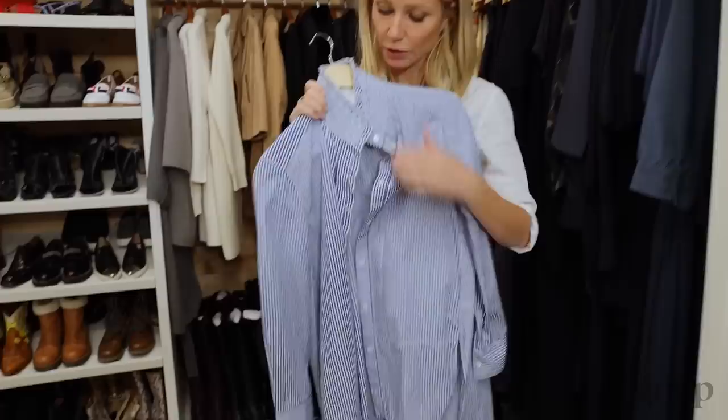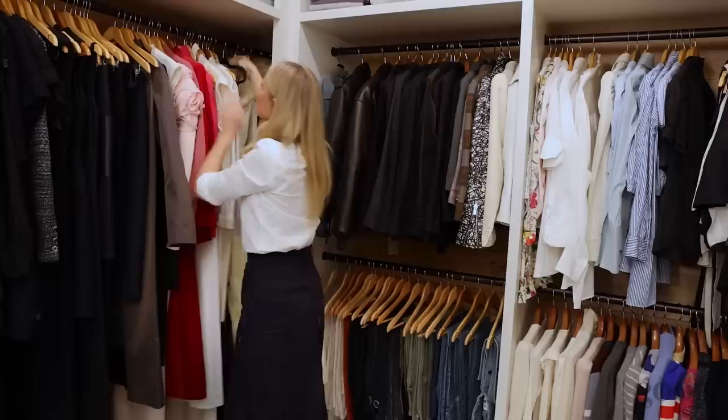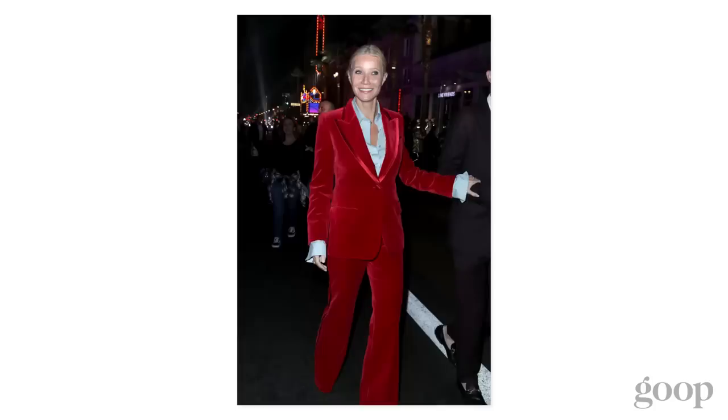This is very cool as well. This of course is that famous red Gucci suit that has been photographed many, many times. I've worn it a few times now. Classic Tom Ford days of Gucci.